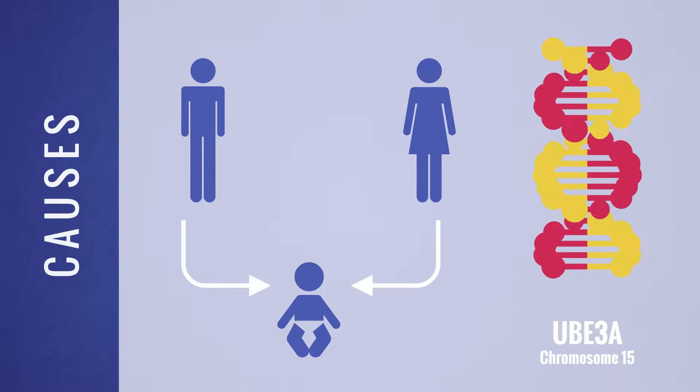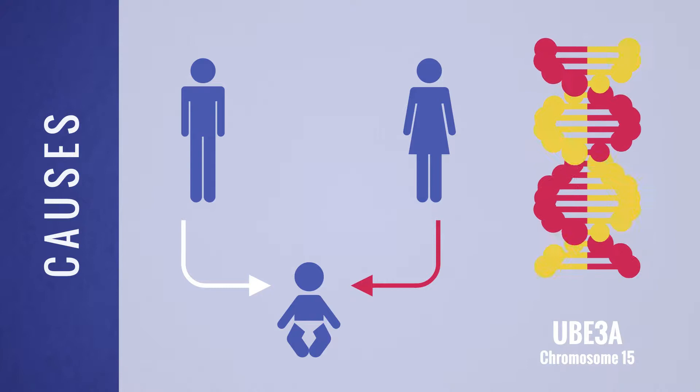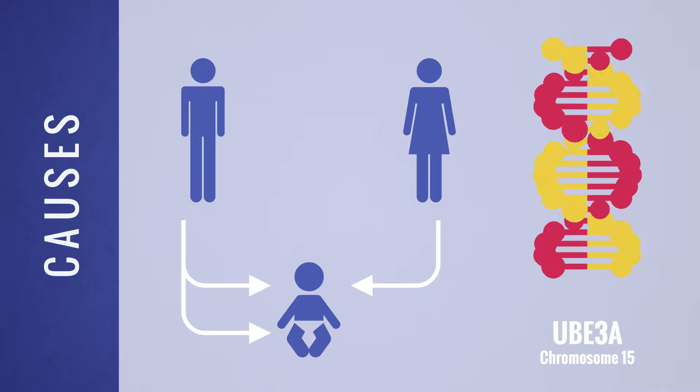A child inherits genes from both parents, but in the case of UBE3A, only the maternal copy is active. Angelman syndrome is typically caused when this maternal copy is damaged, missing, or inactive. In a few cases, AS is caused when two paternal copies of the gene are inherited instead of one from each parent.